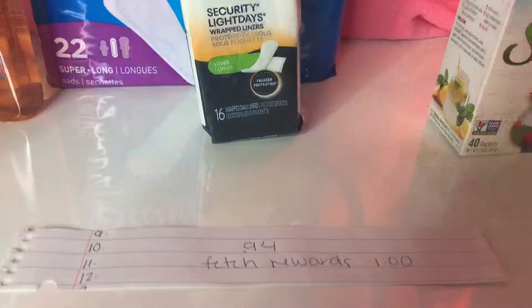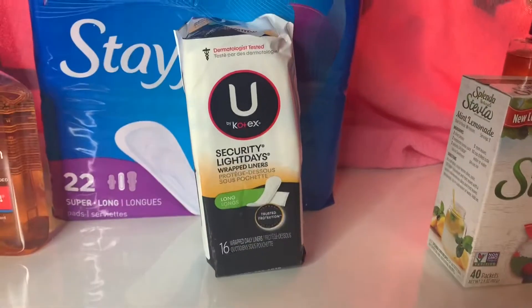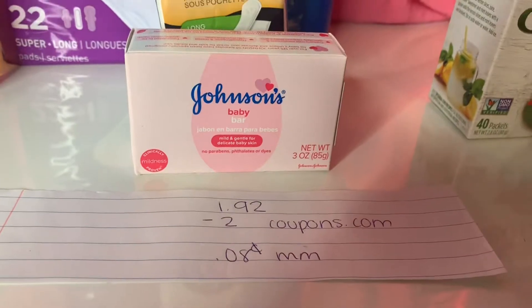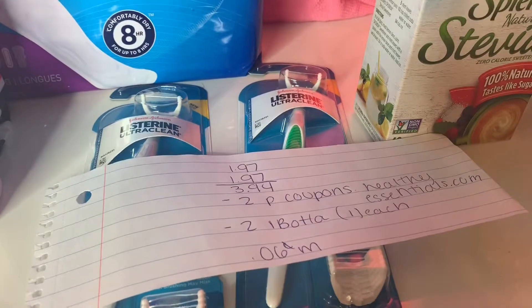These were 94 cents but Fetch Rewards was giving back a dollar and some cents, so it's completely free. Johnson's Baby Bar was $1.92 and I had a $2 off Johnson's product coupon from coupons.com, so it's an 8-cent money maker.